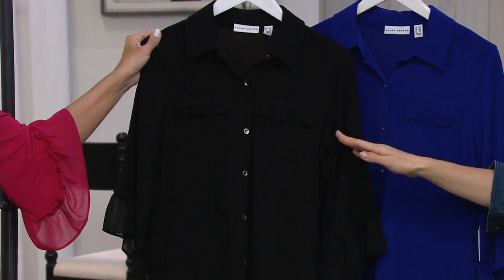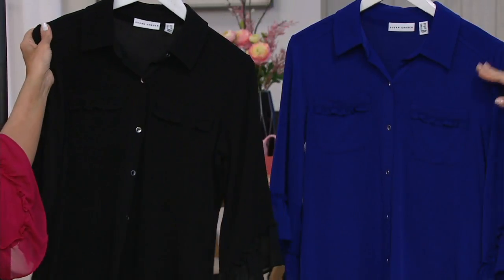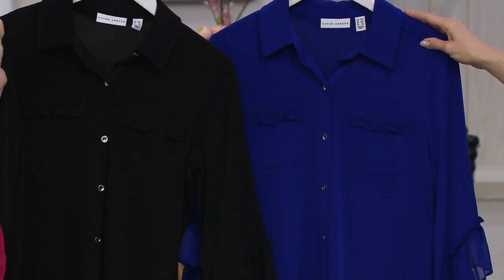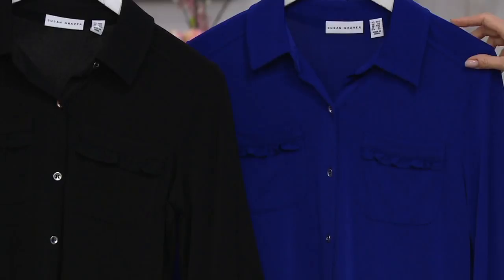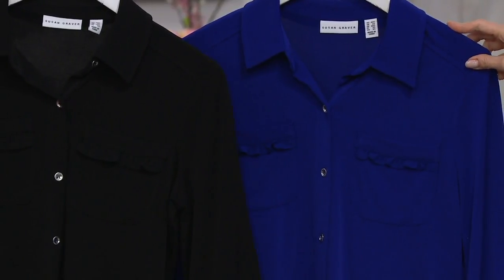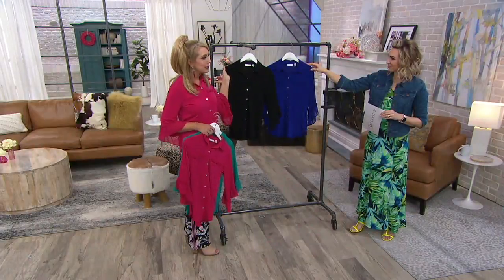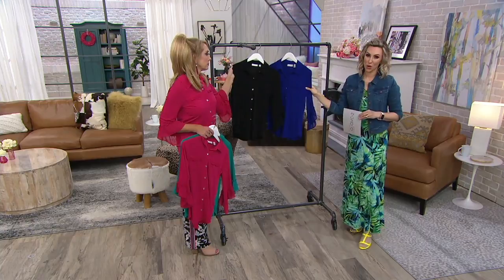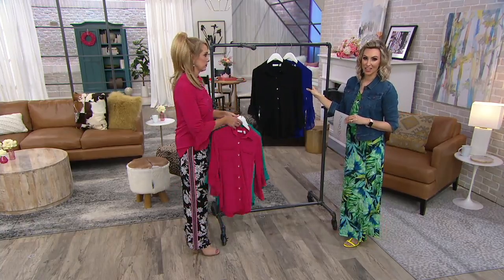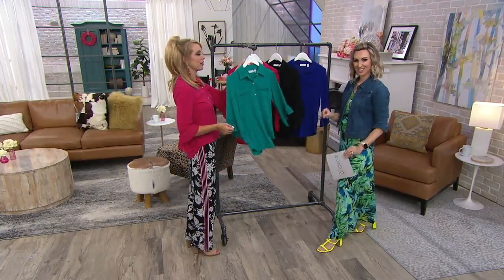Suzanne's been wearing the black with the skort we saw earlier — loved it. Only four dozen in black to go around, and we've already sold out of one color. Our final color choice is the electric purple — there's a lot of blue to that purple, kind of a cobalt-y vibe, but it is purple at its core.